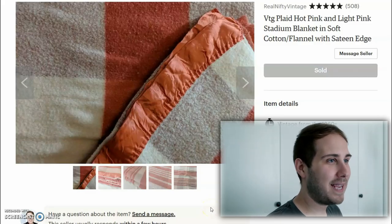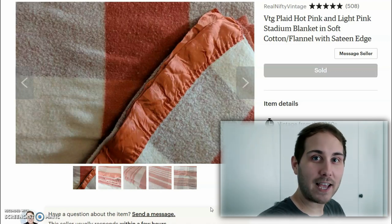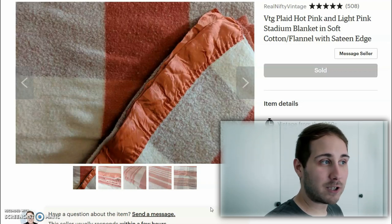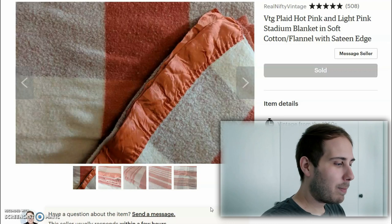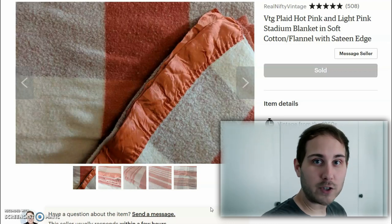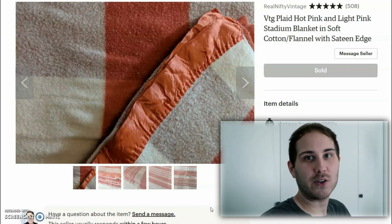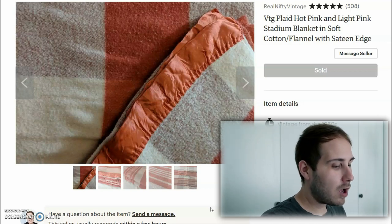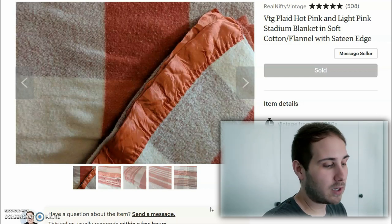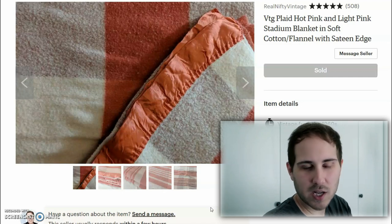The first thing up is this really neat blanket — a stadium-style blanket, a really nice soft cotton or flannel type blanket. I don't remember how much I paid for this; it could be as much as $10 or $15. It sold for a total of $54 with free shipping. Currently everything in my shop is free shipping. The shipping was probably about $10, so let's say $15 cost of goods — we're in $25 on a $54 item. 10% fees is about $5.